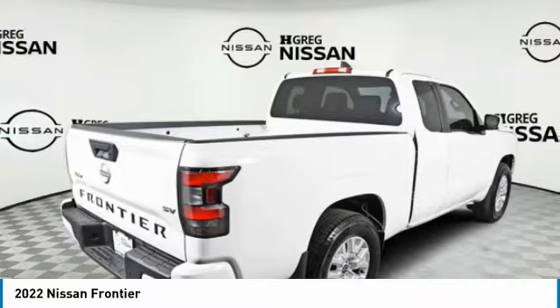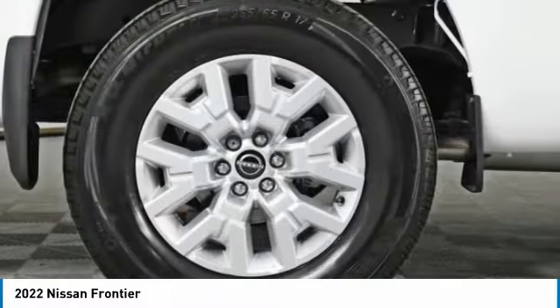The Frontier's interior comforts include cab versatility, under-seat storage, and C4-5.